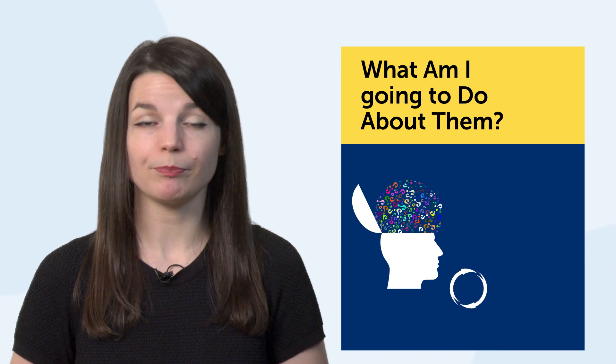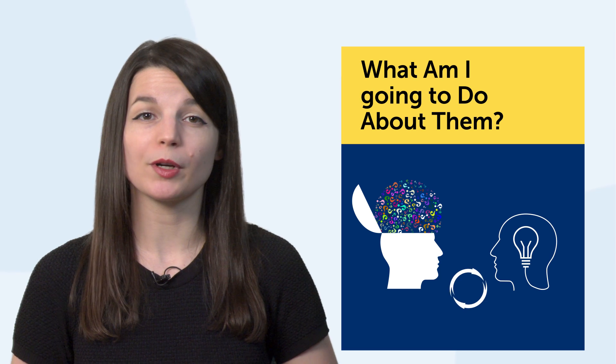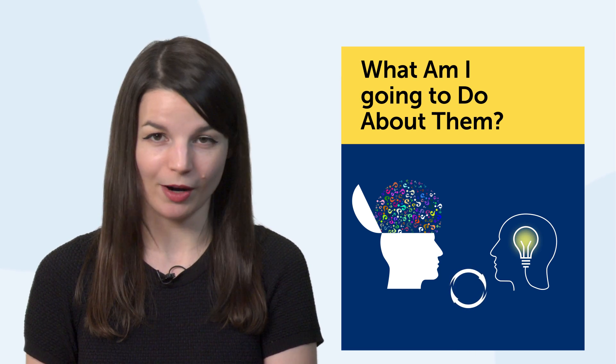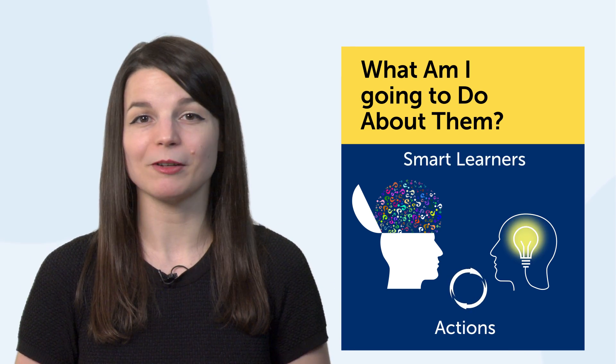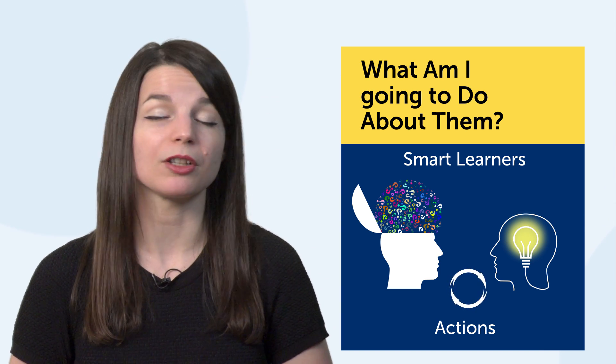Everyone knows their weak points. It's good to identify problems, but it's much more important to have solutions. It's one thing to spot problems and feel smart, but it's another thing to actually take action and fix them — that's where the real smarts are. How do you take action? What are some learning tactics that actually work?